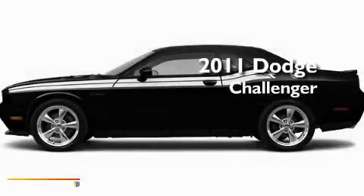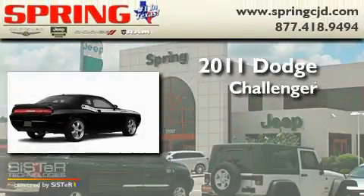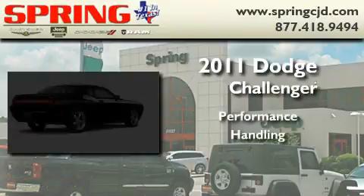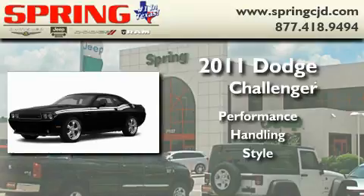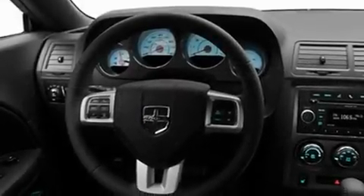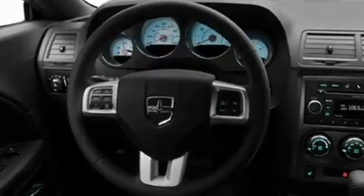This is a brand new 2011 Dodge Challenger. Its top features include a power driver's seat, air conditioning with automatic climate control, cruise control, a CD player, privacy glass, fog lamps, a low tire pressure indicator, traction control and stability control systems, heated side view mirrors, and a rear spoiler.